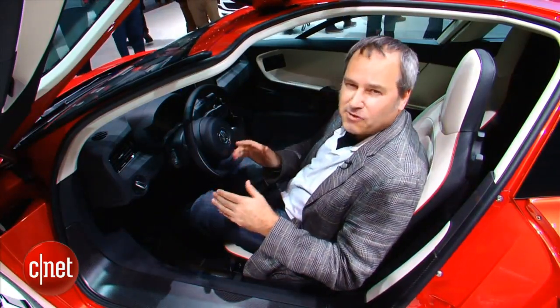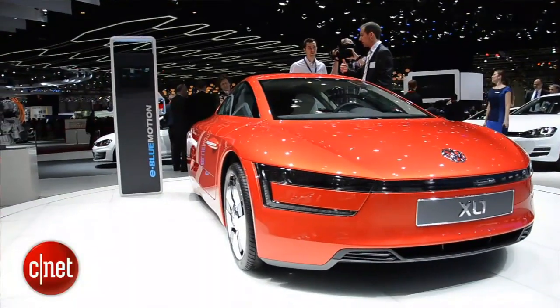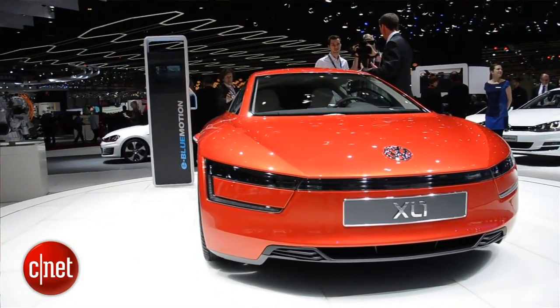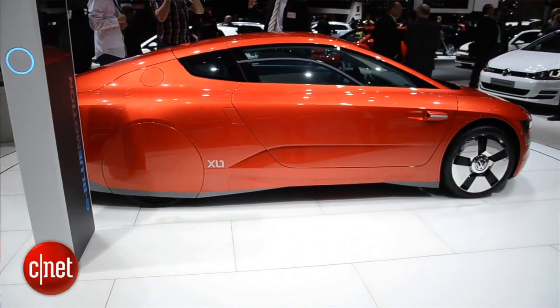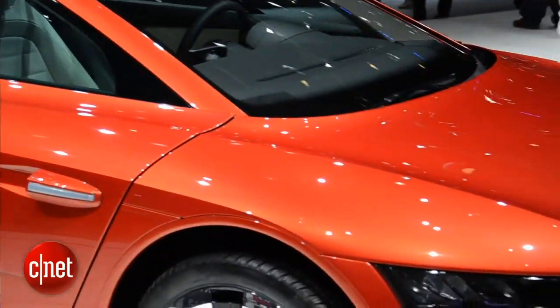This car is not actually a concept — Volkswagen is going to produce it. The company has been working on this concept of a one-liter car for a long time, meaning one liter per hundred kilometers. They've achieved even better than that in this production XL1 at 0.9 liters per hundred kilometers, which equals 261 miles per gallon. I'm Wayne Cunningham here at the 2013 Geneva Auto Show.